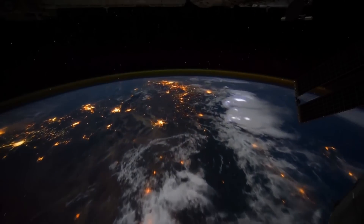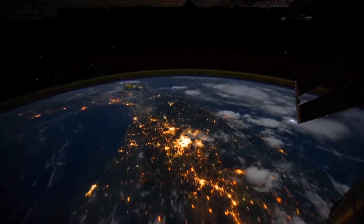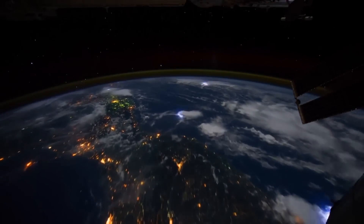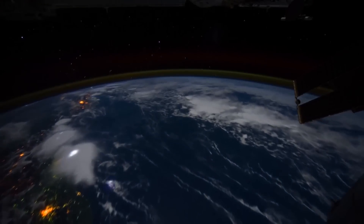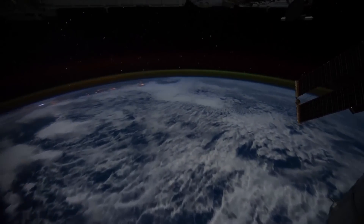More importantly than that, it's backing up the biosphere. There have been several mass extinctions in the history of our planet. It makes sense to put a little bit of energy into having a backup plan — a plan B — just in case something doesn't go the way that we expect it to.